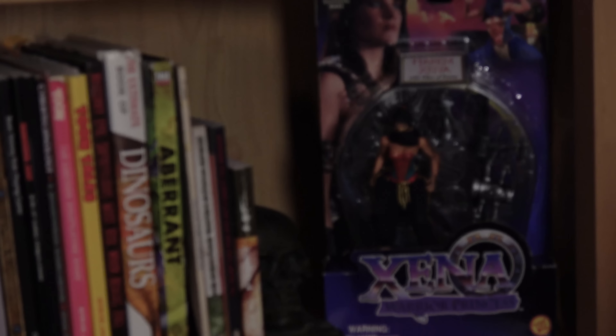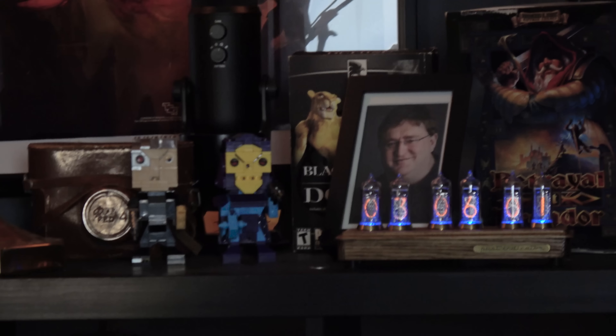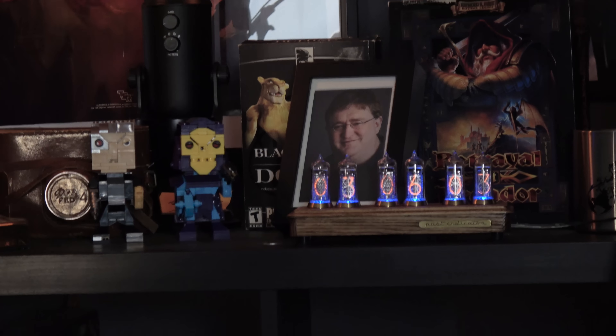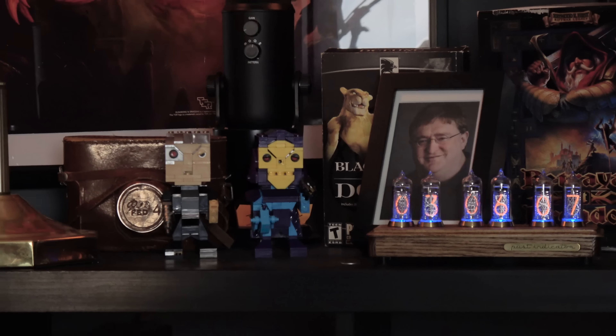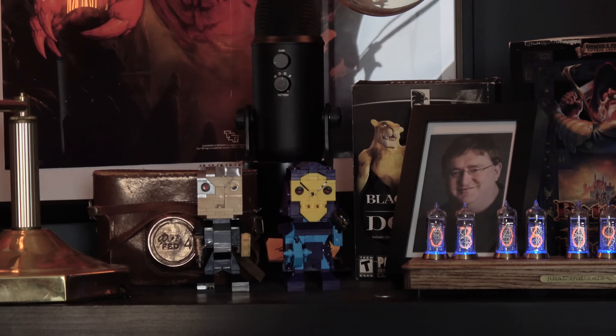We wanted this set to kind of be a reflection of our personalities. A lot of you Patreon viewers have already seen the behind-the-scenes stuff. Up here on the top shelf, the Gaben thing — we've got to move that out of there, even though I do like Gaben. I just don't know how he got there because I didn't put him there, and neither did anyone else.